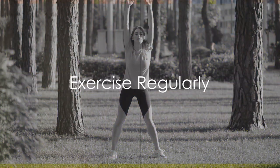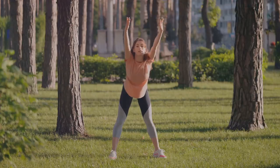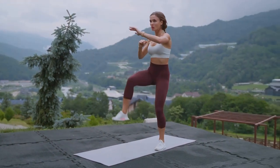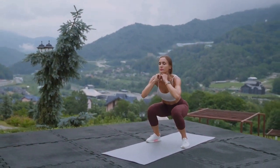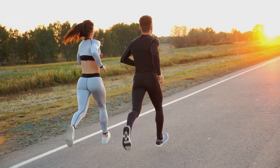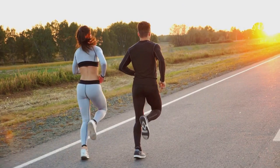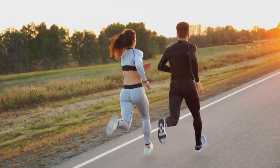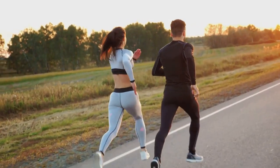Secondly, get moving. Regular exercise can help raise high-density lipoprotein, HDL, the good cholesterol, while lowering low-density lipoprotein, LDL, the bad cholesterol. Regular physical activity is like a magic potion for your heart. It helps you shed those extra pounds, boost your heart's health, and keeps your cholesterol levels in check. When you exercise, your body works more efficiently, and this efficiency extends to the way your body processes cholesterol.